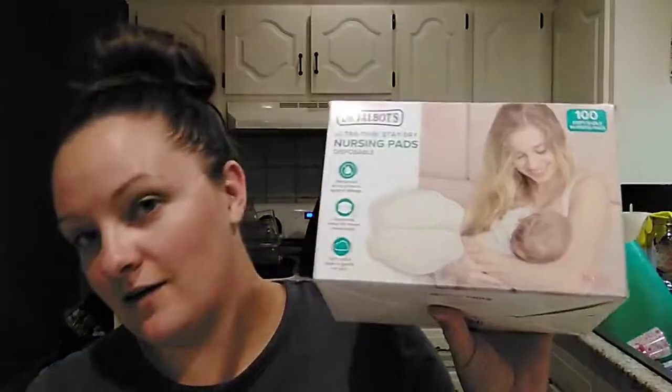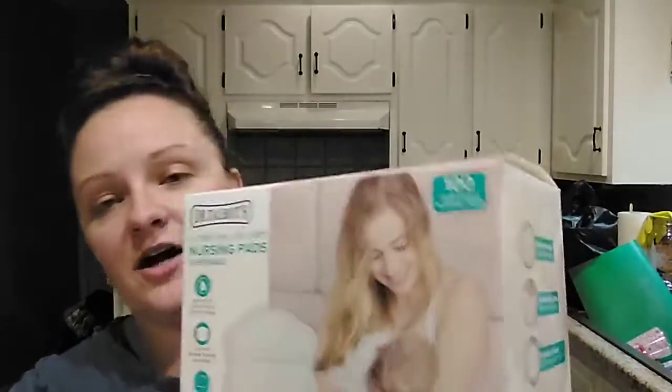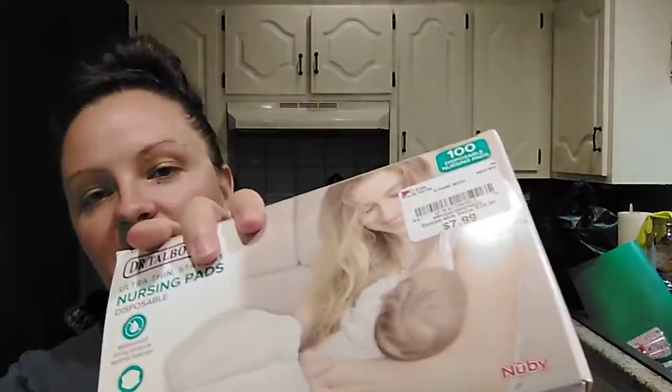I picked up a 100-pack of nursing pads. I don't know if she's going to be breastfeeding or formula feeding. Either way, if you've never had a baby before — whether you breastfeed or not, your boobs will leak, really bad after they're born. So even if you're not breastfeeding, these are a good thing to pick up for a new mom. I know whenever I had my daughter, I could not find these, so I had to use big giant period pads. I picked up a 100-count box for $7.99.